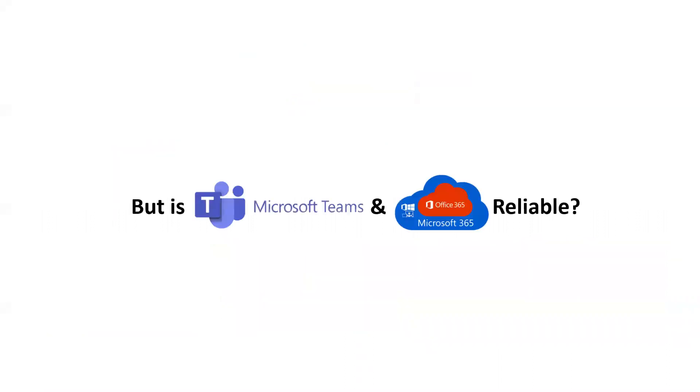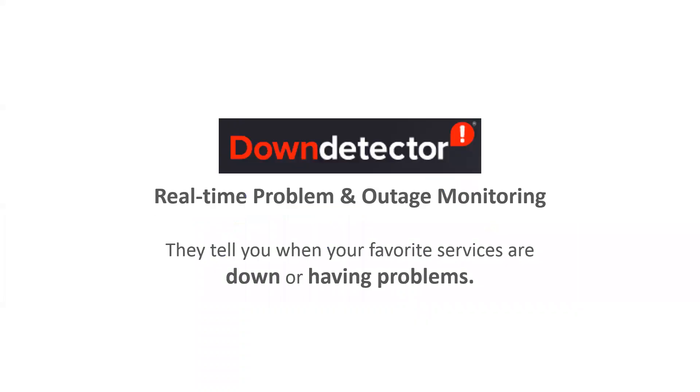But it's Microsoft Teams and the platform it runs on, Microsoft 365, formerly Office 365. Is it reliable? Is it secure? These are things that we want to talk about.